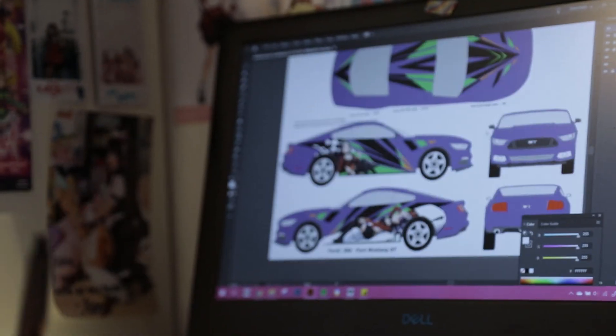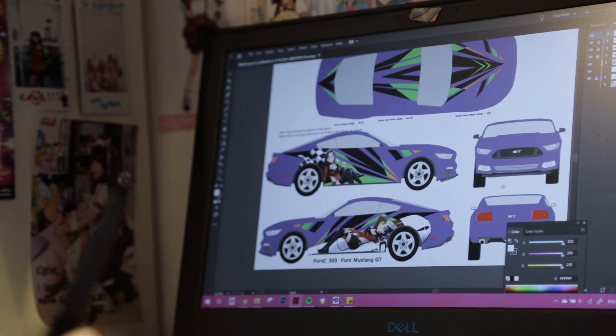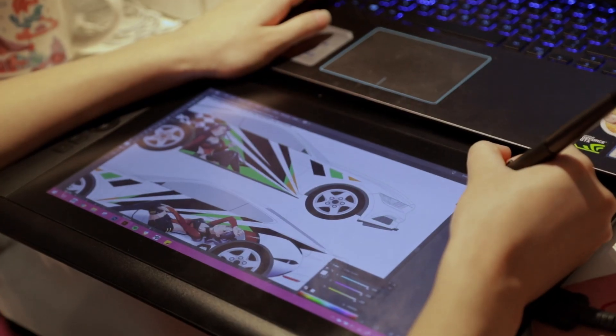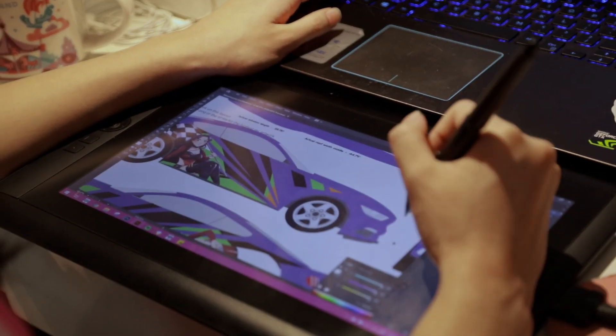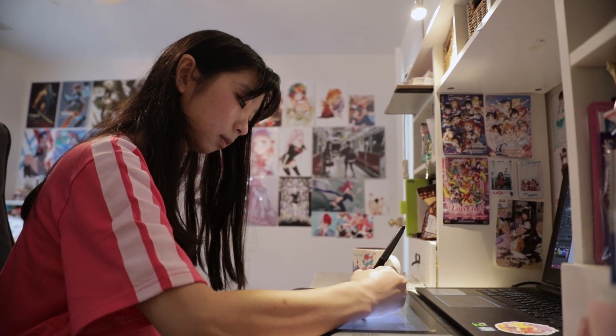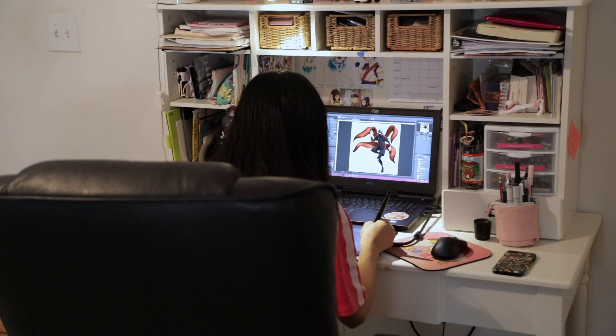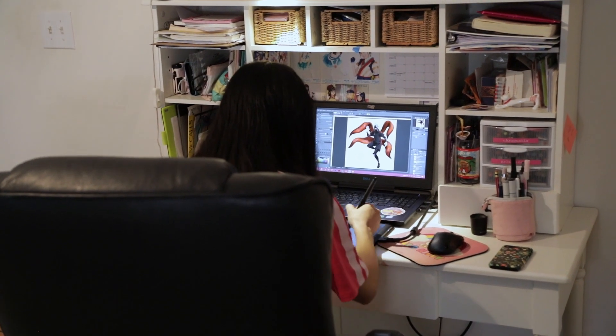Hi, my name is Caitlin, and I am an E-Tasha illustrator and designer. E-Tasha translates to 'itasha', meaning painful car. It's painful because it's really expensive and really out there, so it can be considered cringy in a way — usually because it has anime characters on it, and anime can be considered really nerdy or geeky.